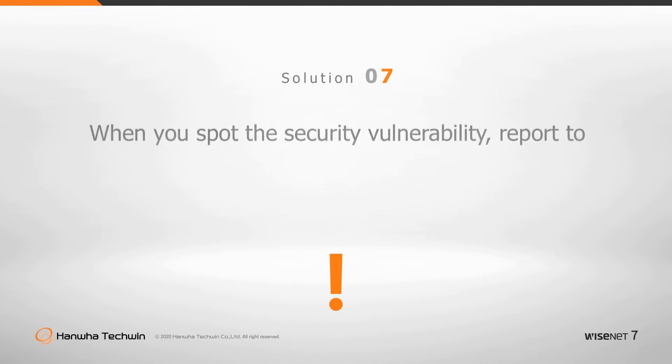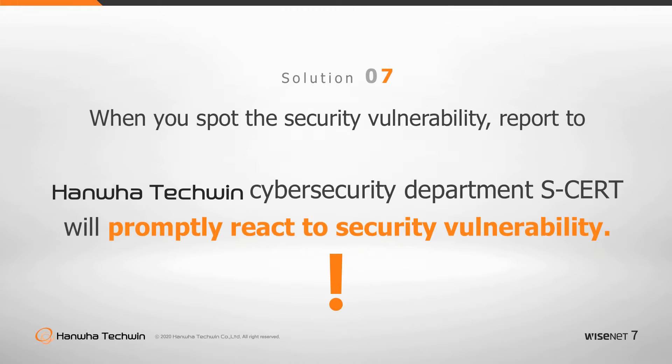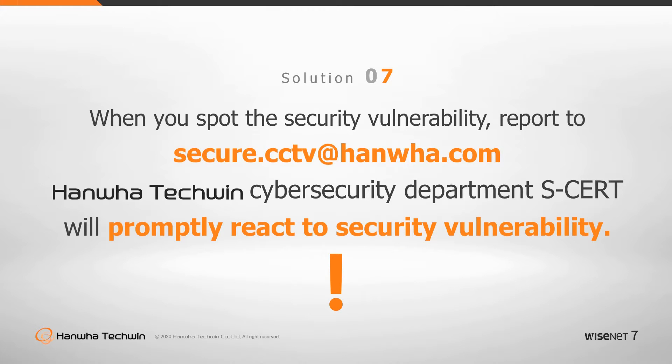When you spot a security vulnerability, report it to Hanwha Techwin's Cybersecurity Department, SCERT. Hanwha Techwin's Cybersecurity Department, SCERT, has established a process of building secure products from the product design stage and reacts promptly to security vulnerabilities.